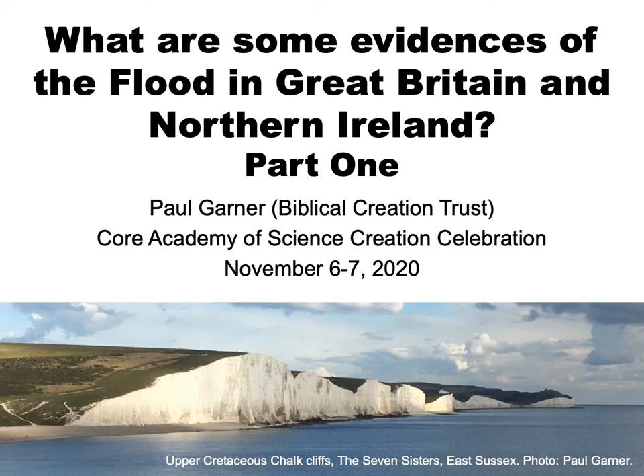My name's Paul Garner and I work as a researcher and lecturer for Biblical Creation Trust. This is the first of two videos in which I'm going to take a look at some of the evidence of the biblical flood that we can see in the geological record of Great Britain and Northern Ireland.